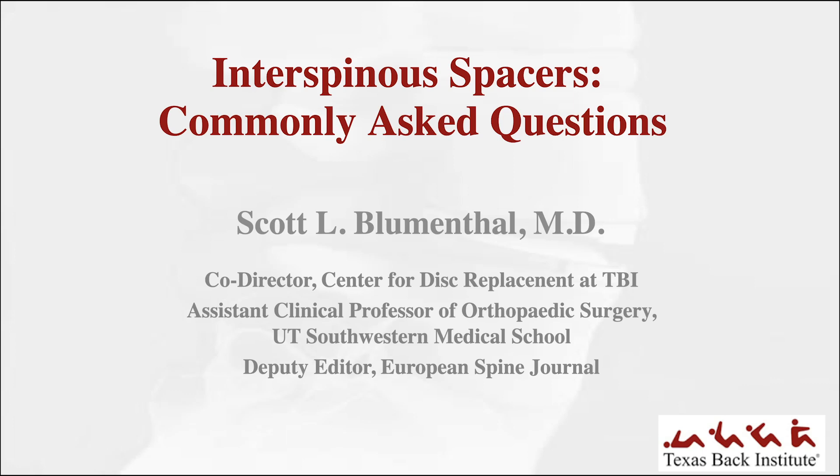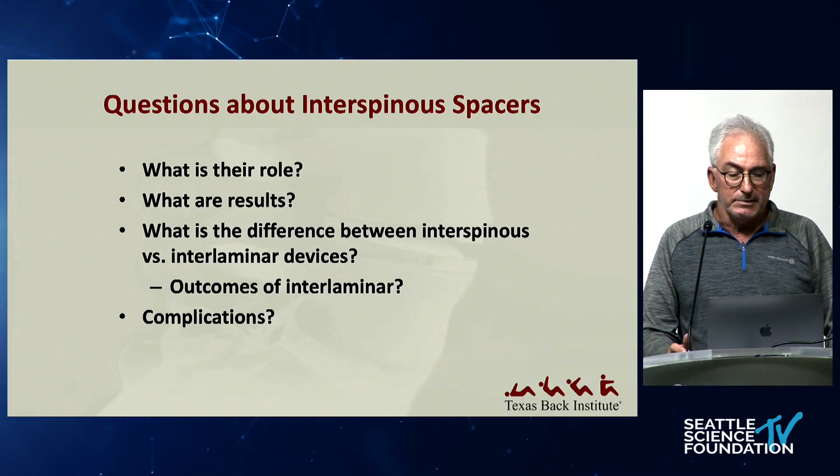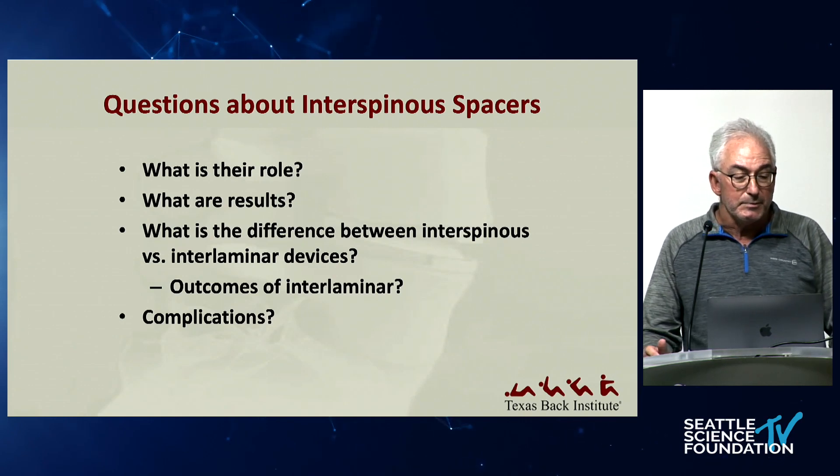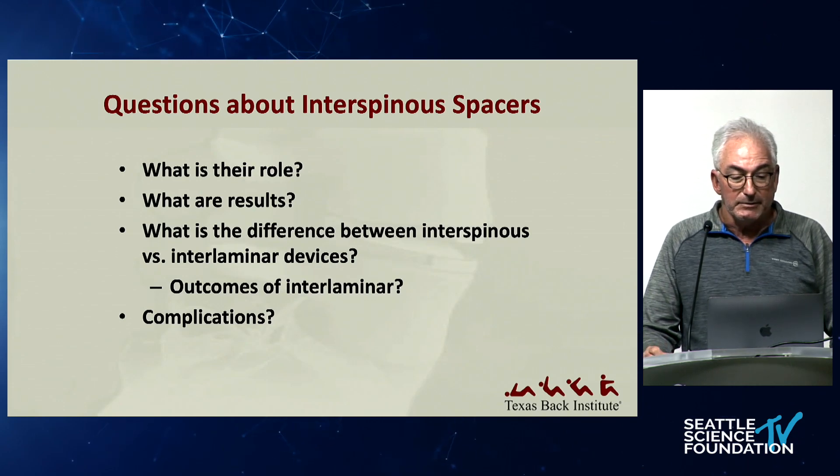I'm back up here to talk about something also motion-preserving, but from the other side of the body. This has been asked to talk about interspinous and interlaminar devices, commonly asked questions. The questions really to ask about these spacers are: what is the role, what are the results, what's the difference between interlaminar and interspinous, the outcomes and complications.